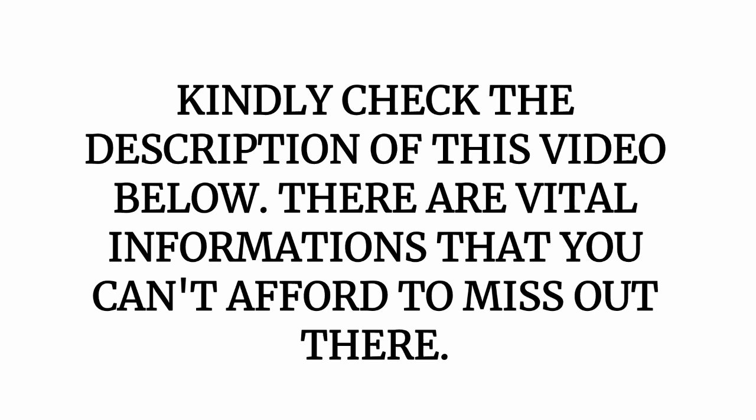Kindly check the description of this video below — there is vital information that you can't afford to miss. When I talk about health complications like this, I go further in the description to extend my teaching there, so you need to check it out. Also, follow my product recommendation — it is for your own good. Thank you for watching.